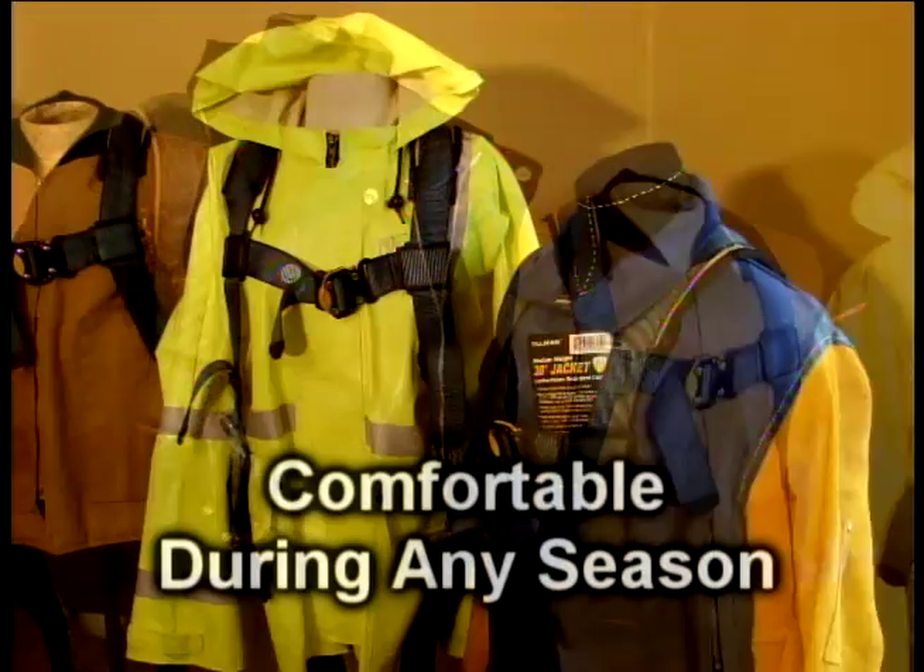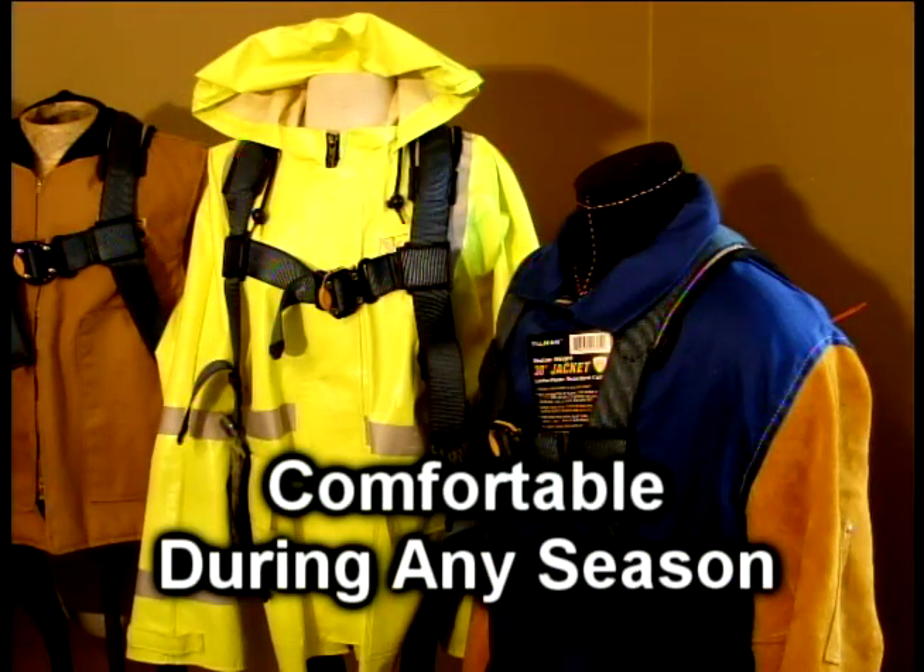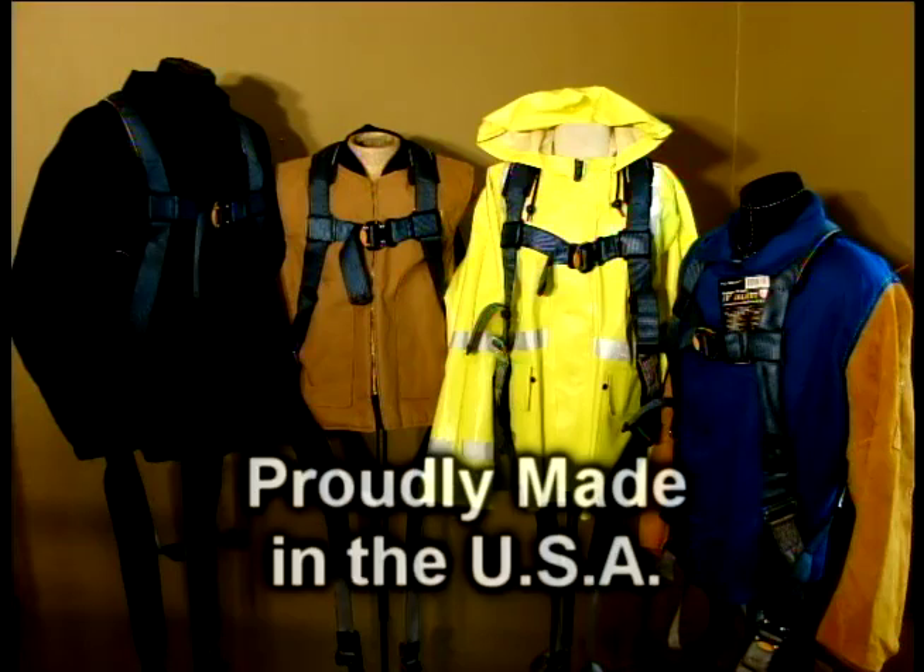Comfortable and versatile means you or your crew won't mind wearing it all day, year round. And it's proudly made here in the heartland of the USA.